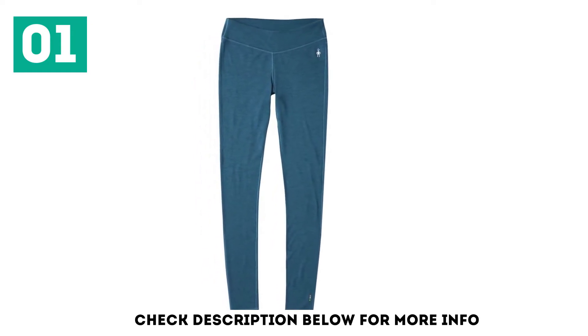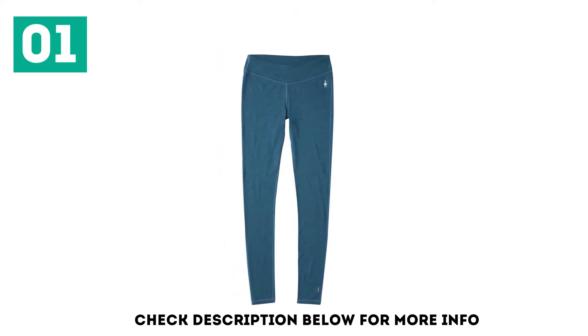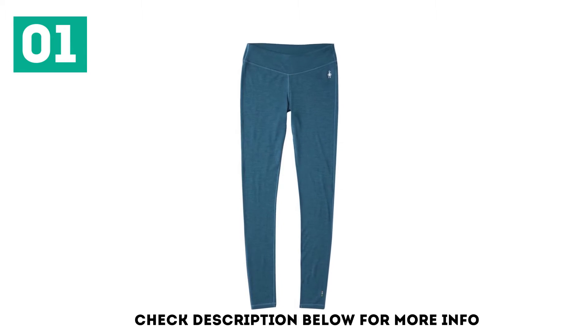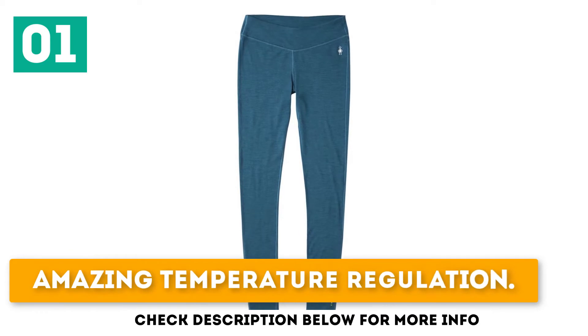All these excellent features, in addition to a versatile fit, make this piece a favorite long underwear bottom that we enjoy wearing all over the world. Cozy and comfortable. Super warm. Amazing temperature regulation.